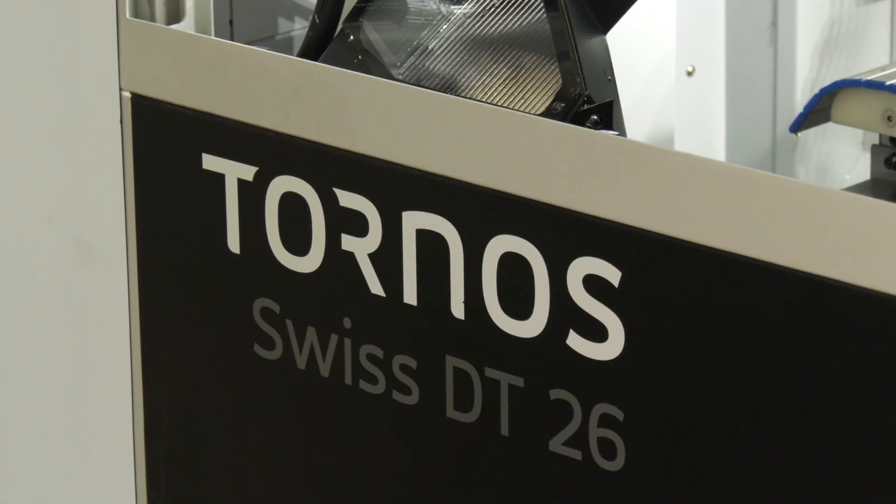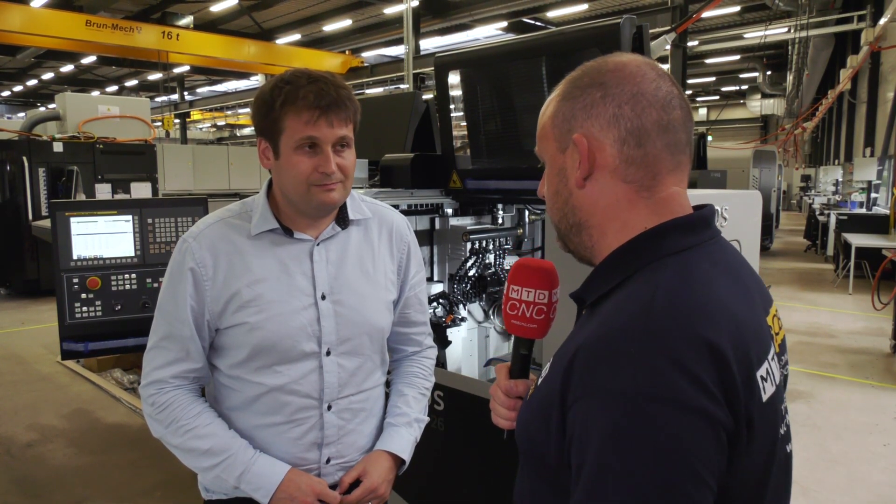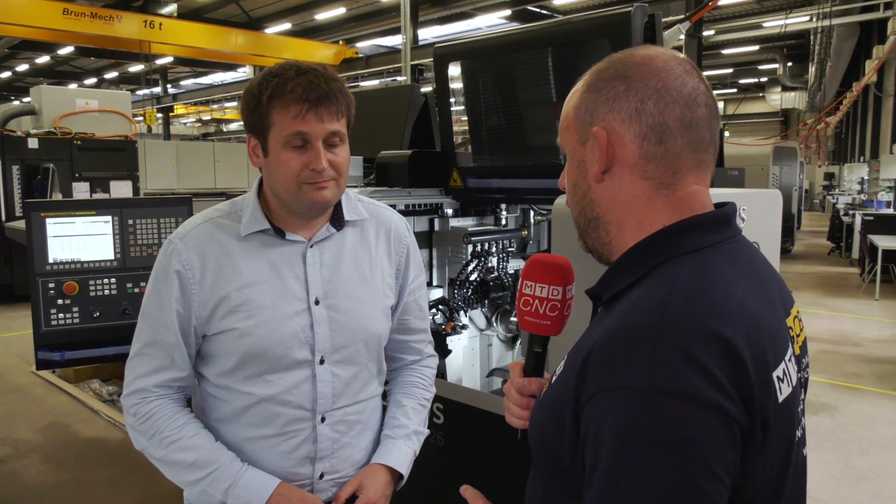I'm in Moutier today in Switzerland at Tornos. I'm going to be looking shortly at the DT26. Tornos faces a lot of stiff competition in this area on Swiss type machines, and I'm here in this video to find out why Brice thinks that this machine is winning most of the battles when it comes to the competition.